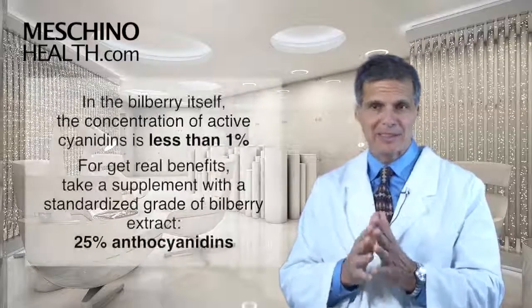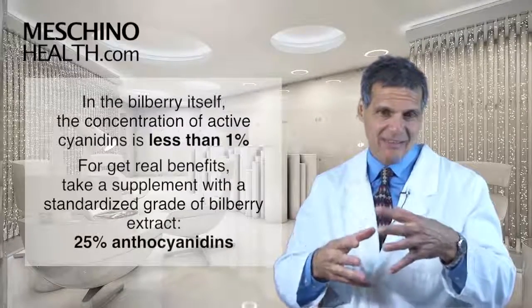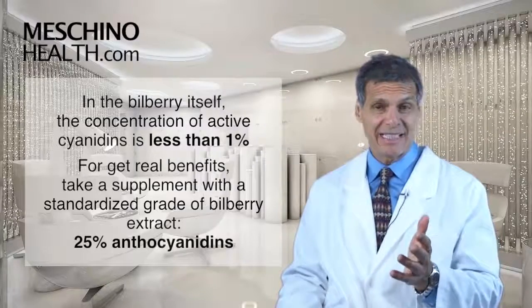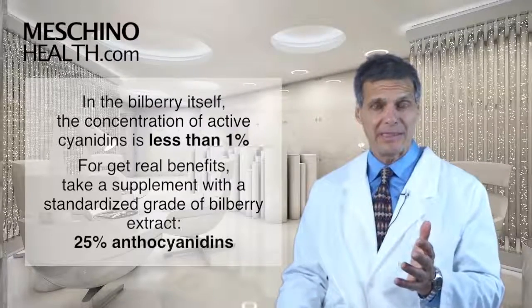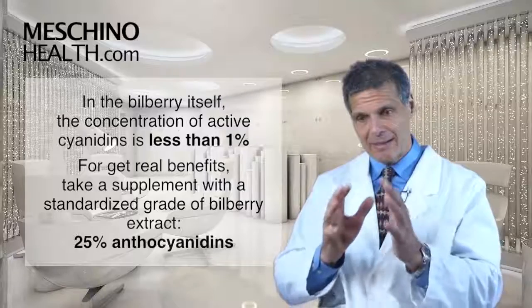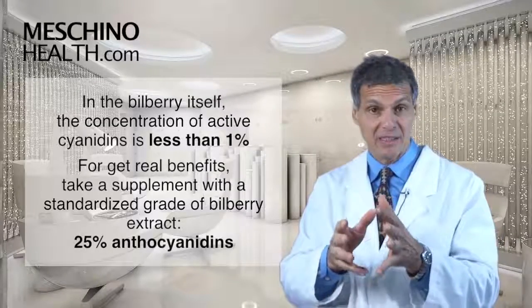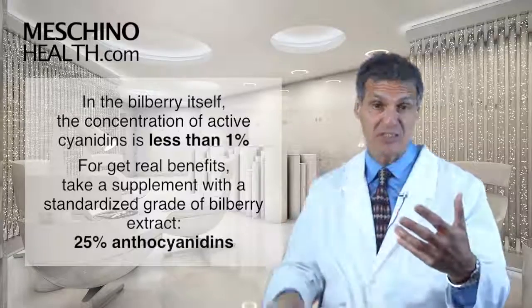Here's the thing — in the bilberry itself, the concentration of these active anthocyanidins is very low. To get the true benefit of bilberry, you need to take a supplement that is a standardized grade of bilberry that yields 25% of the anthocyanidin medicinal ingredients.